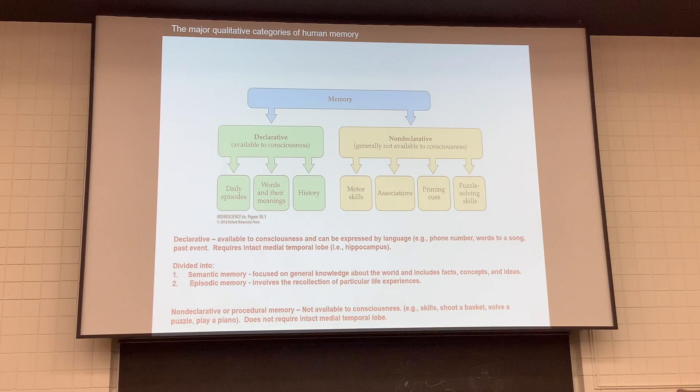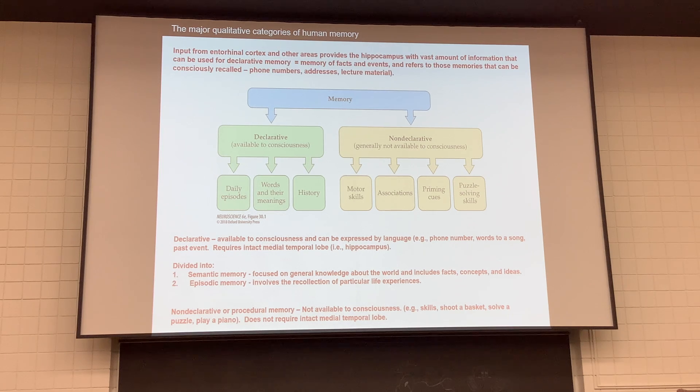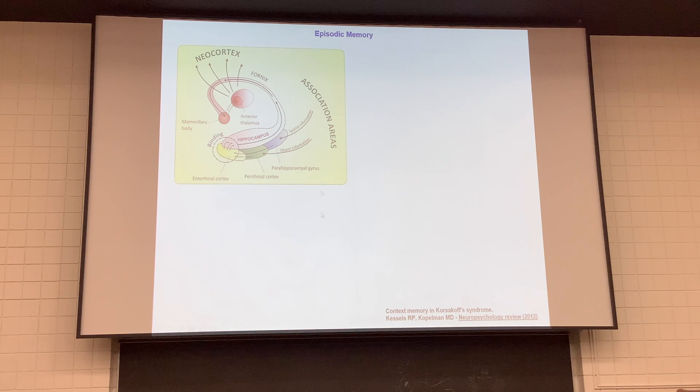Declarative memory divides further into semantic — general knowledge, facts, and concepts like neuroanatomy of the limbic system — which you're probably using right now. And episodic memory, which is where we remember things that have happened and events that occurred in our life.